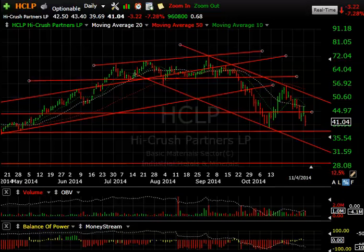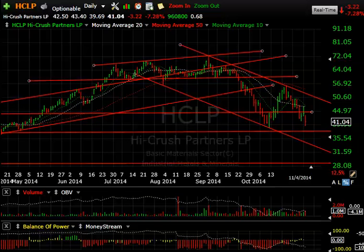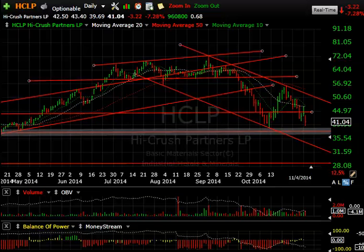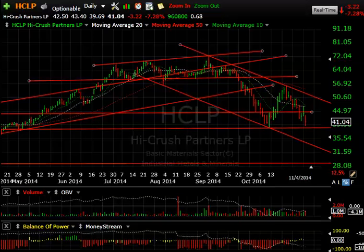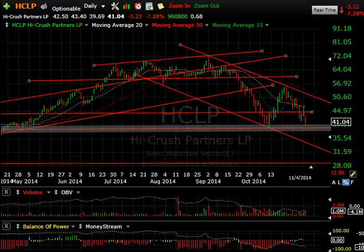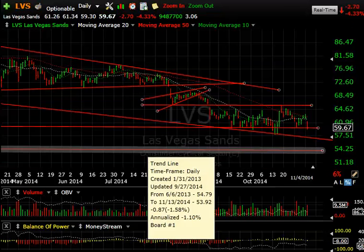HCLP — Hi-Crush Partners — another example of a similar pattern: big drop, big pop, failed right at the declining tops line and 50-period moving average, and rolled over today, dropping 3.22 or 7.3% on nearly a million shares. The 39 level was support — today's high was a low of 39.69 before bouncing — but if it takes that out, we could see 34–35.